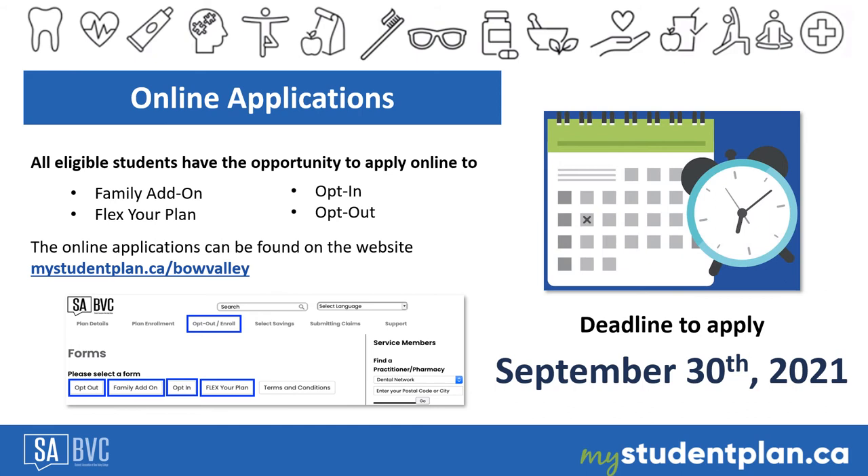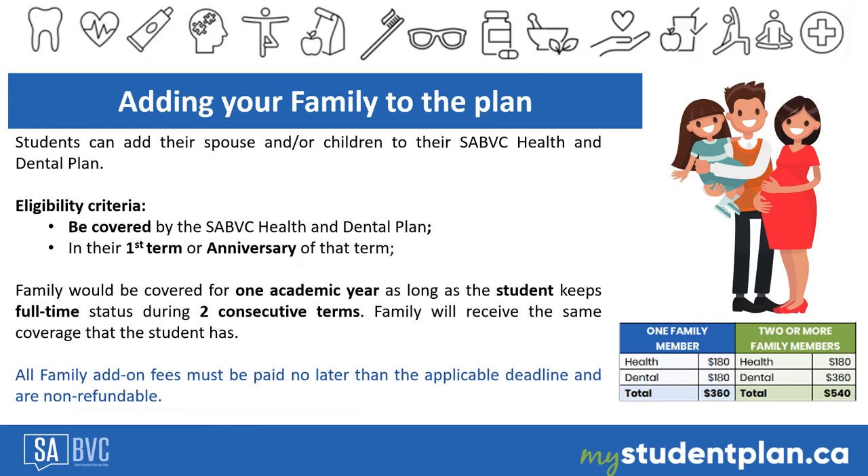It is strongly recommended to read the terms and conditions before submitting your online applications. Please note the deadline to submit online applications is September 30, 2021. Eligible students must submit online applications no later than September 30, 2021. There will be no exceptions or extensions after this deadline.